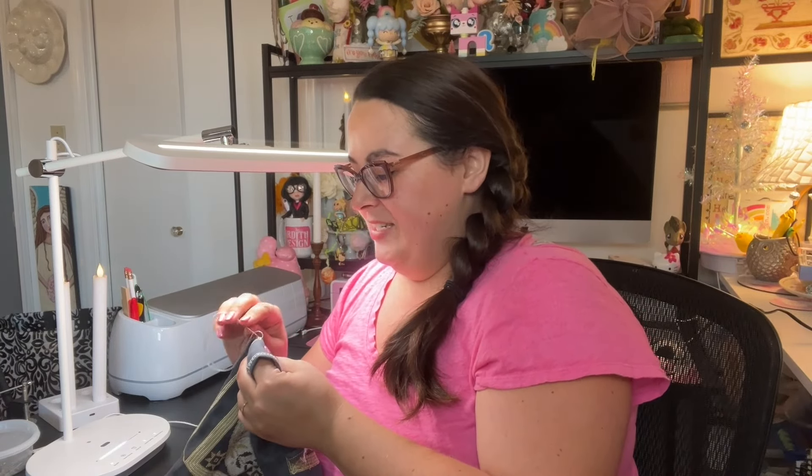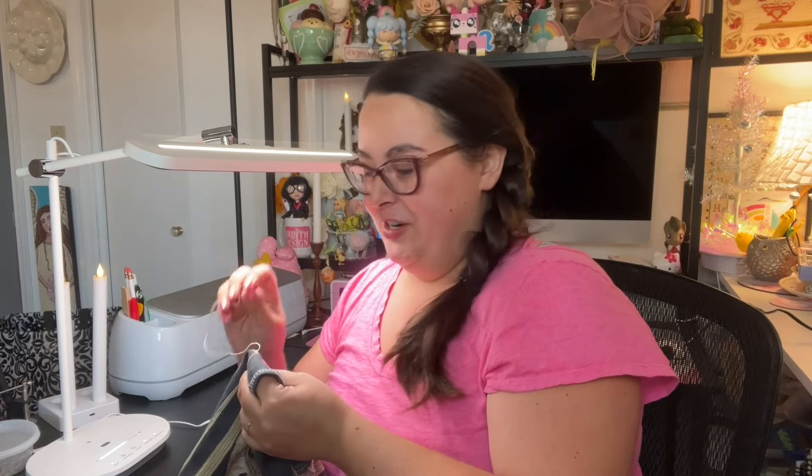Thank you all for joining me. I hope you have a beautiful week of stitching and whatever else that entails for you. I wish you the best and am sending lots of love. Remember — you matter, and your stitching matters. Take care!